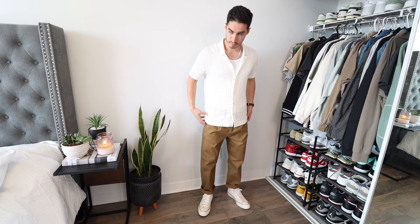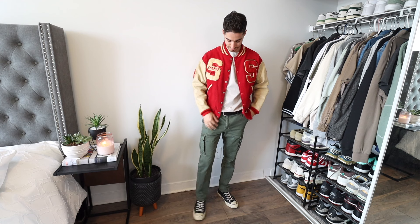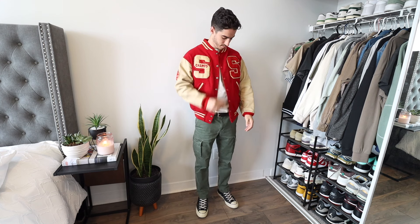Years may pass and the Converse Chuck Taylor will remain as one of the most iconic sneakers of all time. So let's throw together 10 outfits 2022 style, starting off with one of my fave jacket styles: varsity jackets.